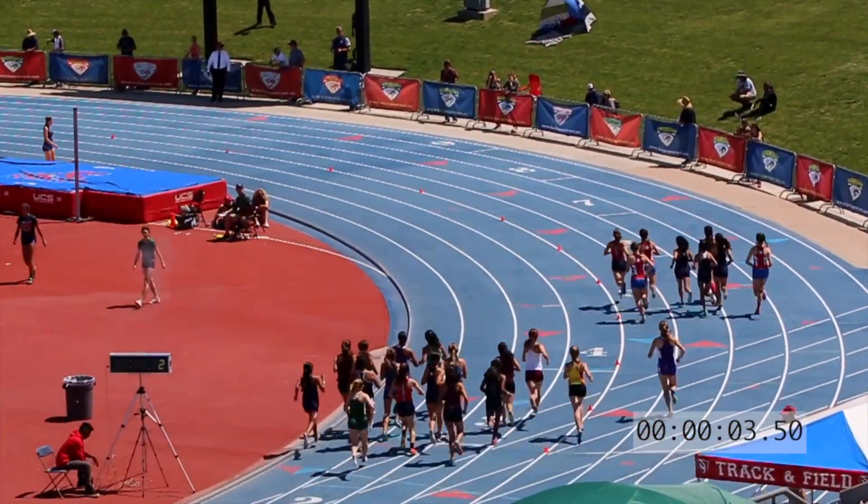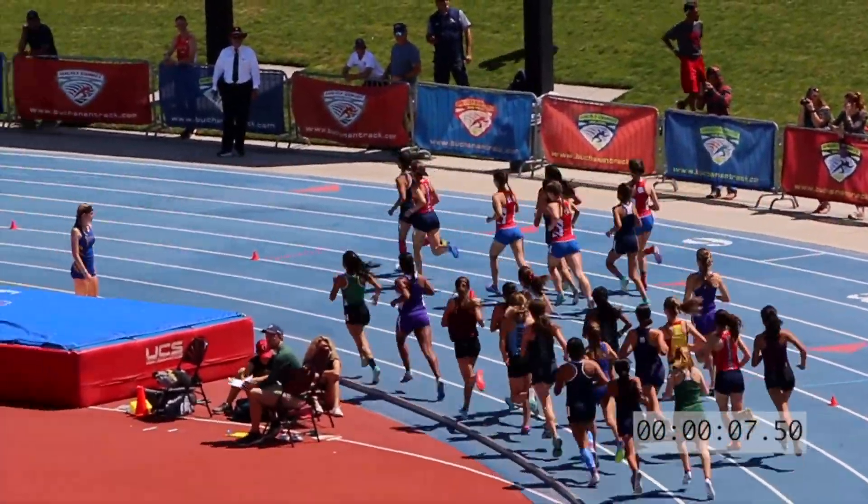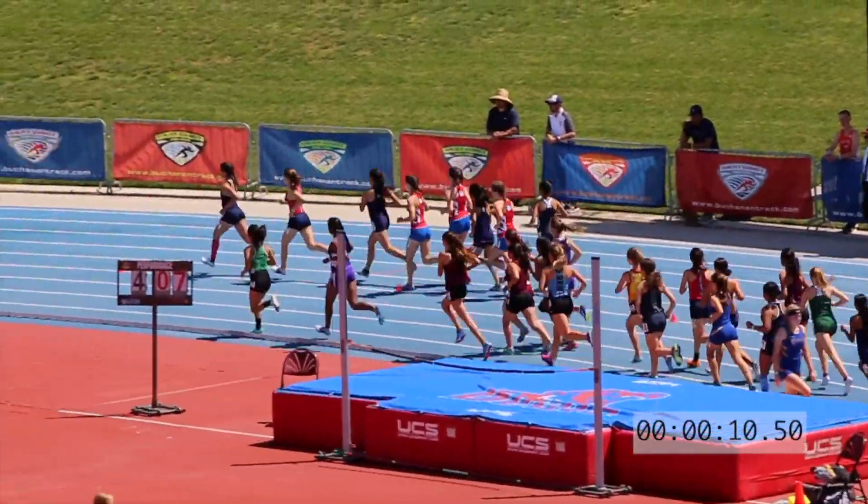Here we go with the girls' seated 3,200 meters, scheduled to start with 36 girls in this race.